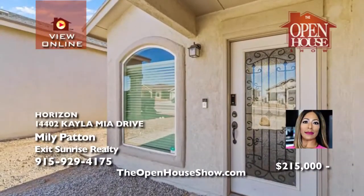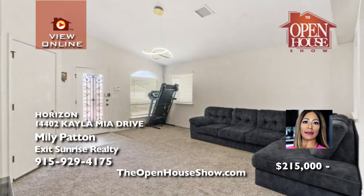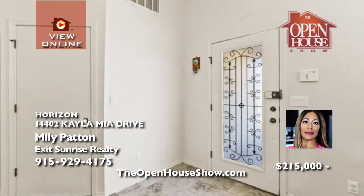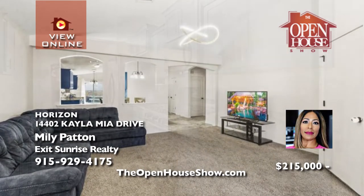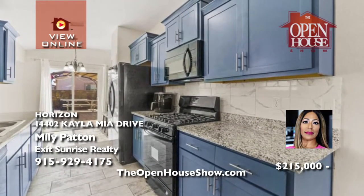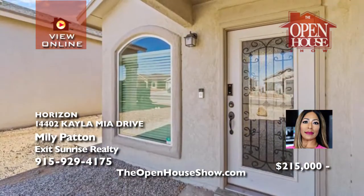Miley Patton is delighted to offer this beautifully landscaped three-bedroom, two-bath home with a splendid kitchen with granite countertops, double-panel windows, and a microwave oven. Enjoy the upgraded showers with tasteful tiled walls. You'll appreciate the modern feel of the living room, and the kids will have a blast on the backyard playset that comes with the home. Feel safe with the updated security system. Call Miley.